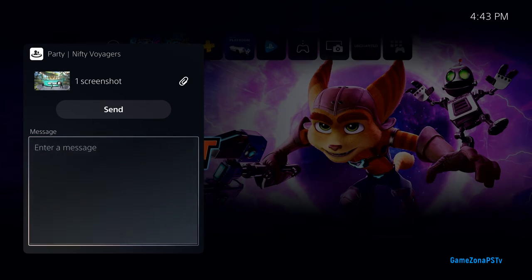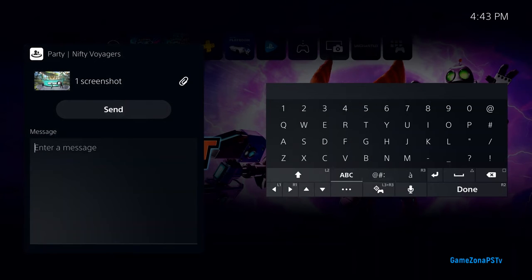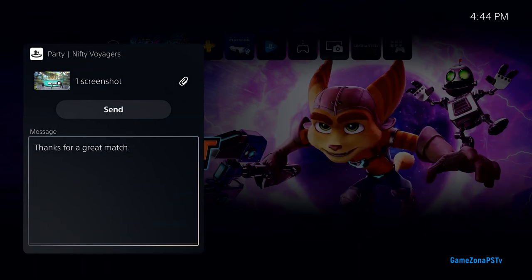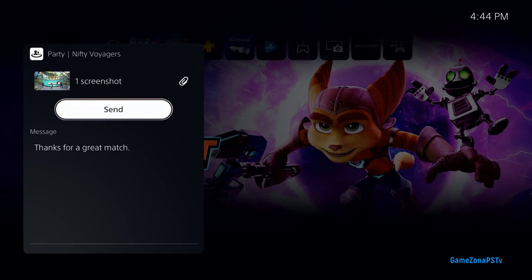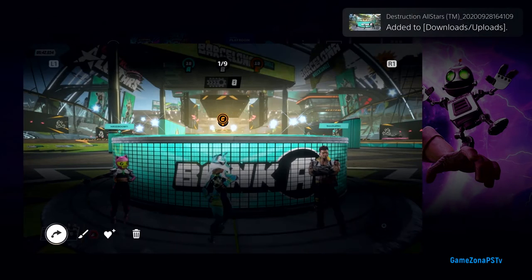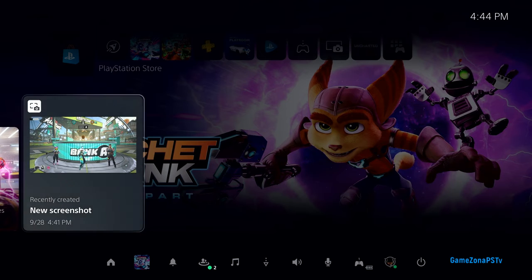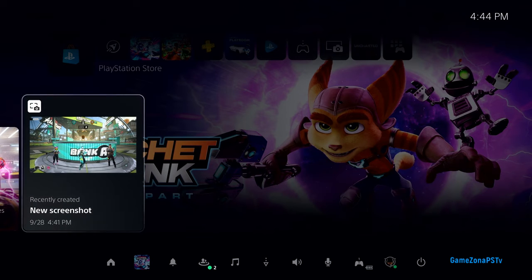The DualSense controller makes attaching a message really easy. PlayStation 5 supports voice dictation in a number of languages, so you no longer have to type messages with the keyboard — simply select the microphone button. And here's a cool detail: if my friend hasn't yet played the activity where I captured this media, and the game's developer thinks it might contain spoilers, they'll receive a warning before they view it.